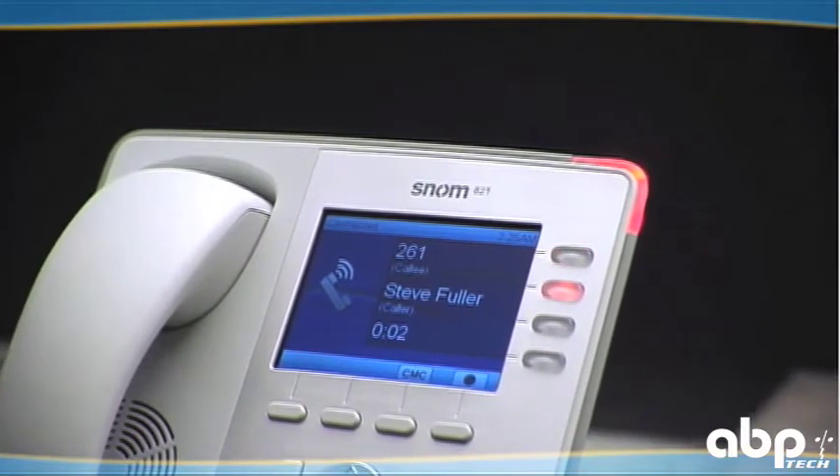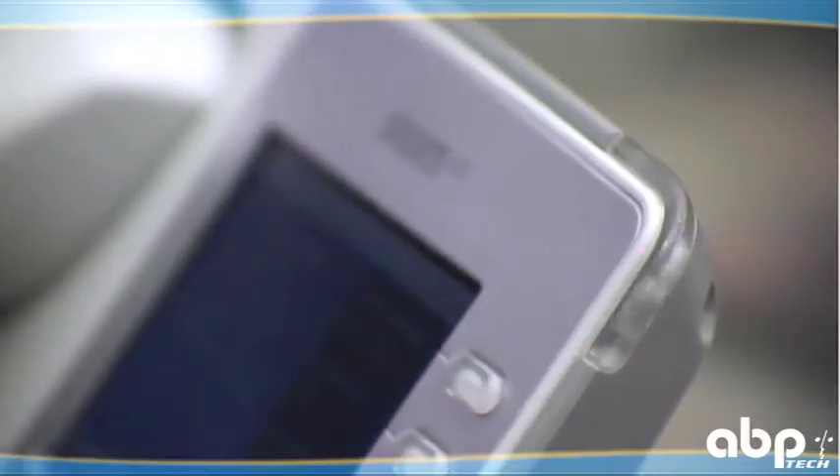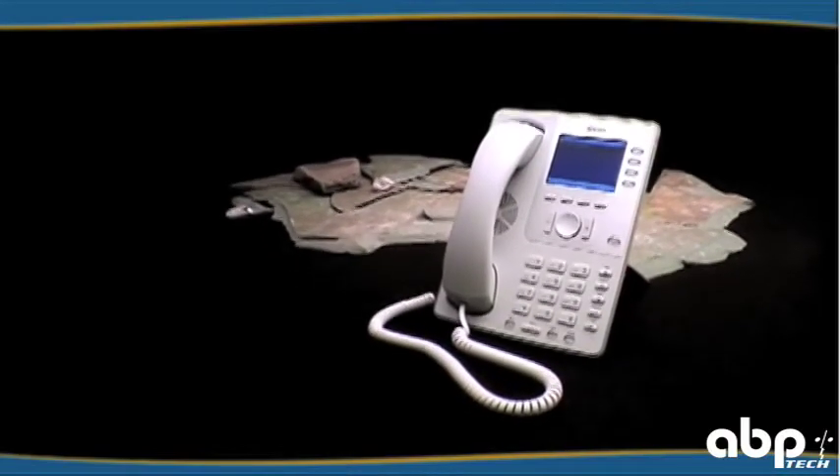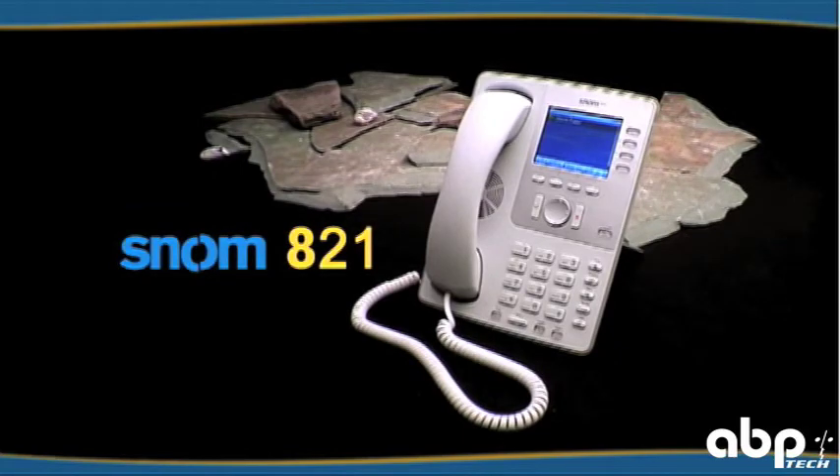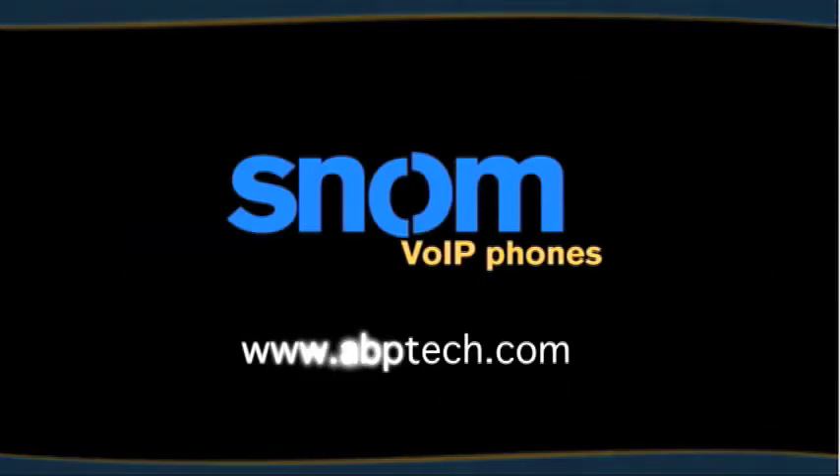All together, this phone makes you feel like you are upgraded. SNOM 821, the right choice for a new generation of business customers.